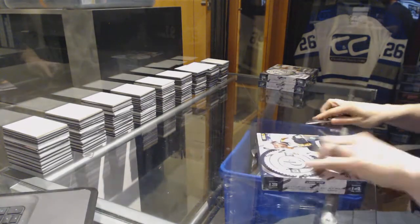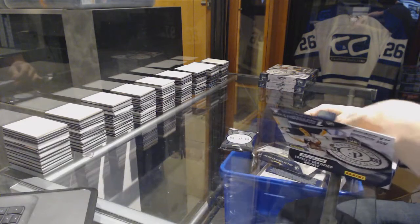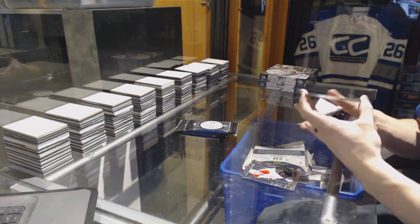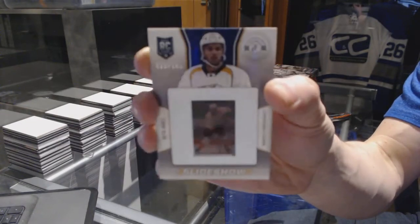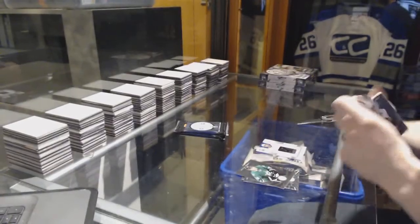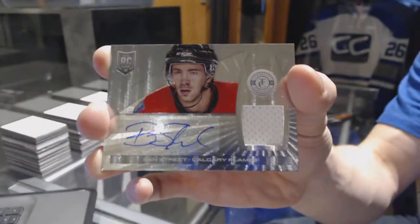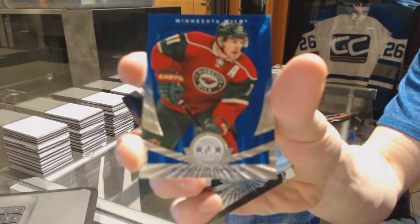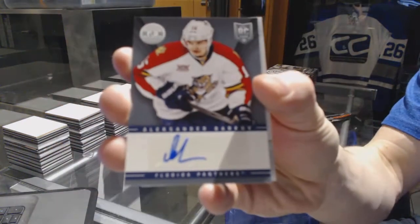Box ten: we've got a platinum blue rookie number 48 of 50 for the Minnesota Wild D'Arcy Kemper and a slideshow numbered to 100 for the Nashville Predators Seth Jones. Rookie for the Bruins Carl Soderberg and a rookie jersey autograph for the Calgary Flames Ben Street. We've got a platinum blue number 9 of 50 for the Minnesota Wild Zach Parisi. Rookie for the Wild Charlie Coyle, autograph for the Florida Panthers Alexander Barkov.